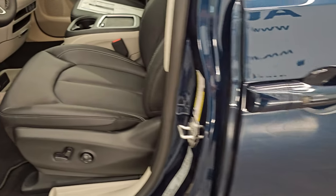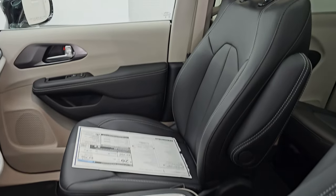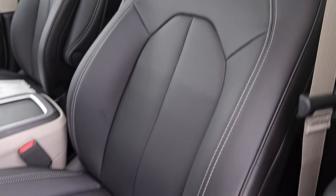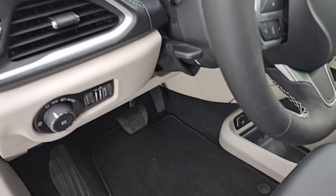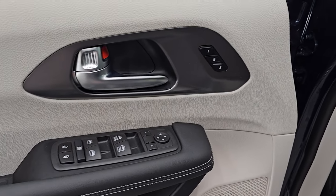Up front, the Touring L package gives you the black leather bucket seats with white stitching on there. Power driver's seat. Both these front seats are heated. Factory floor mats, auto headlamps, tilt telescopic steering wheel, power windows, locks and mirrors, and memory driver's seat.